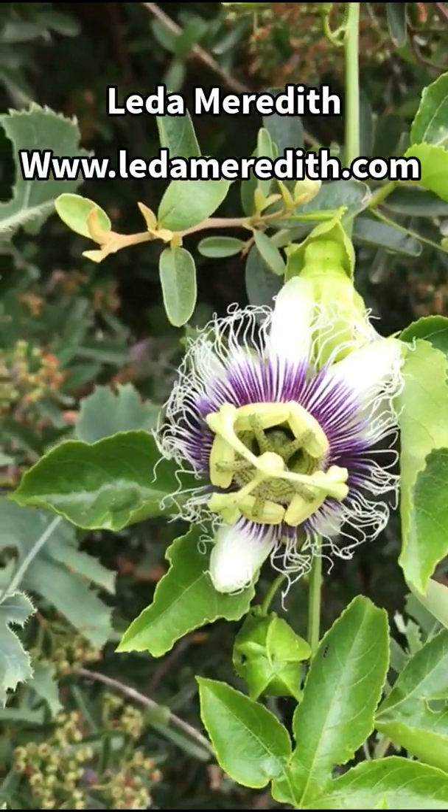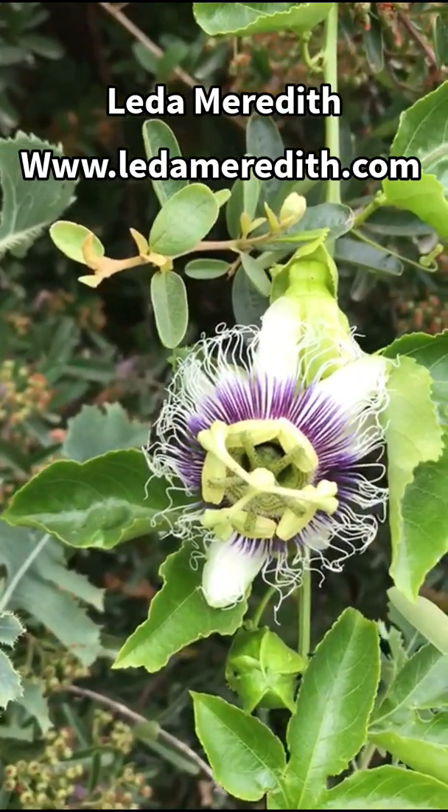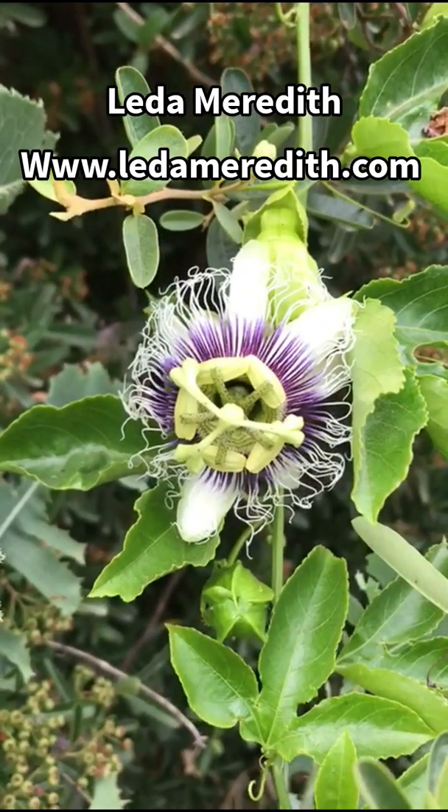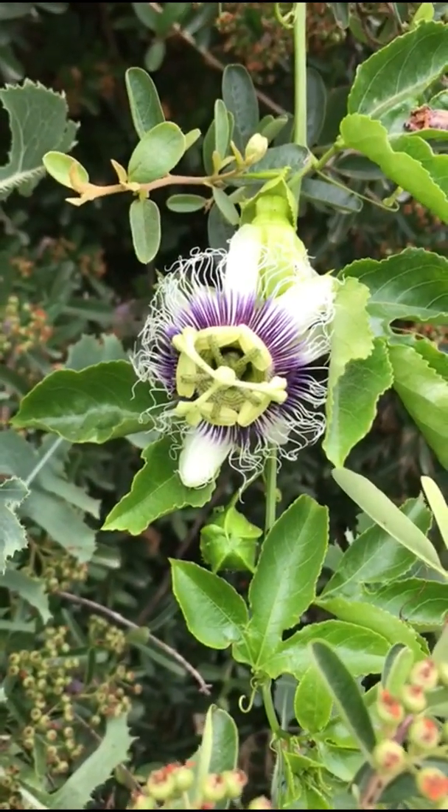Hello, this is Leda Meredith, delighted to be back with Ancient Roots Israel. On today's plant walk we are going to be talking about Passiflora — passion fruit — and we'll be covering both the edible and medicinal uses.